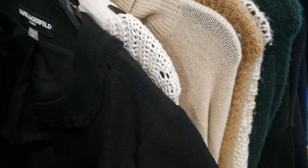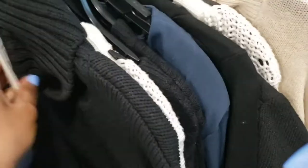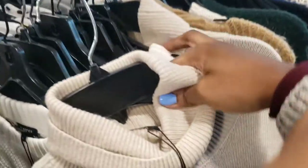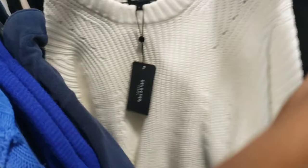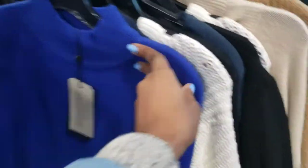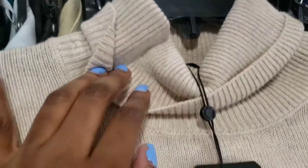This is really nice — Karl Lagerfeld. Let's see the sweaters. $39.99. This is another one that's really — oh, this one is really cute. I think I may put this one back. Maybe I might get both. Let's go back to this one — and it's wool.